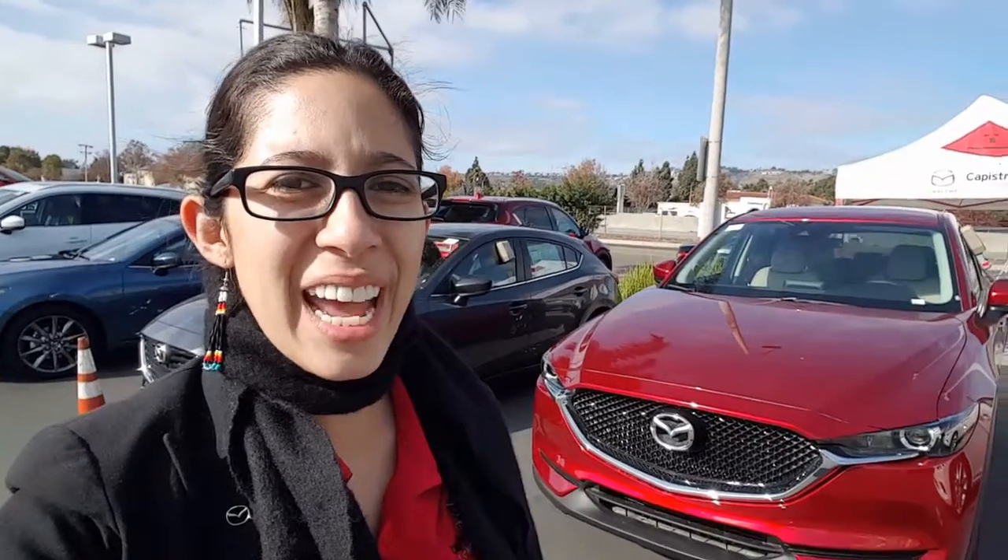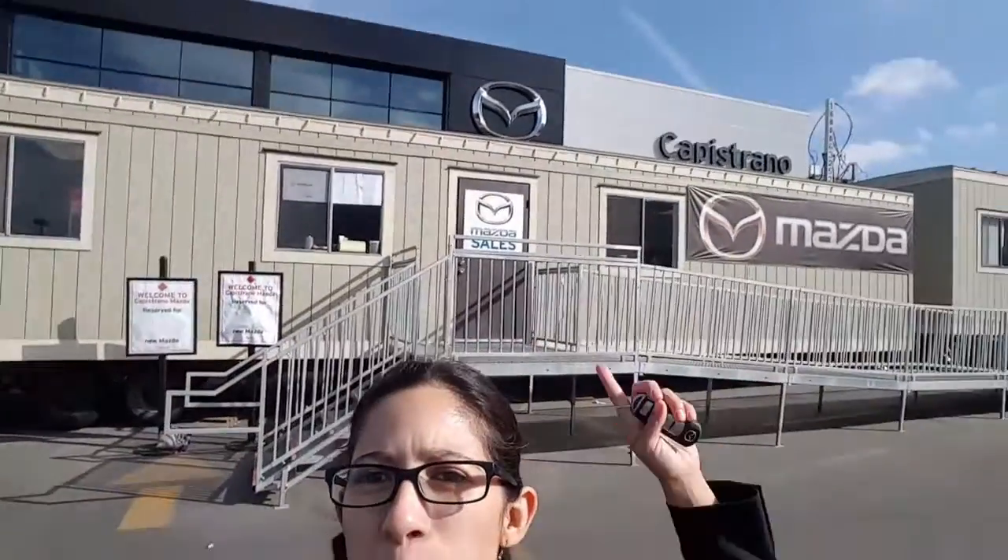Thanks again, Mike. If you have any questions, please don't hesitate to give me a call anytime at 949-415-9539. You can also come visit us at Capistrano Mazda and go for a fun drive in the car. We are currently under construction, so you'll see we're in this big work trailer — our building is behind it, we're just not quite in there yet.